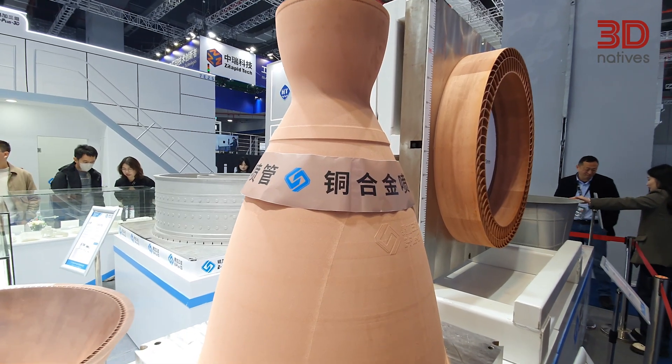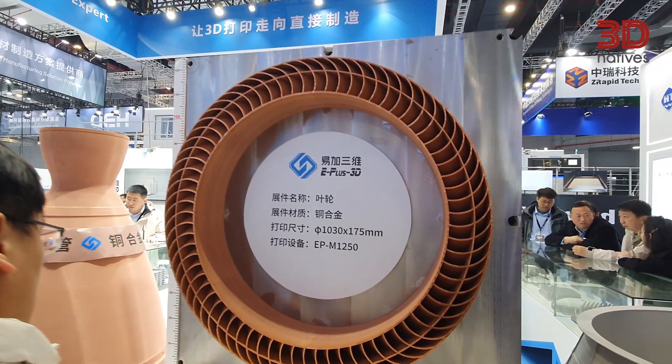Copper is notoriously known to be a difficult material to process due to its high thermal conductivity, though E plus 3D has managed continuously to deal with such large scale metal parts.